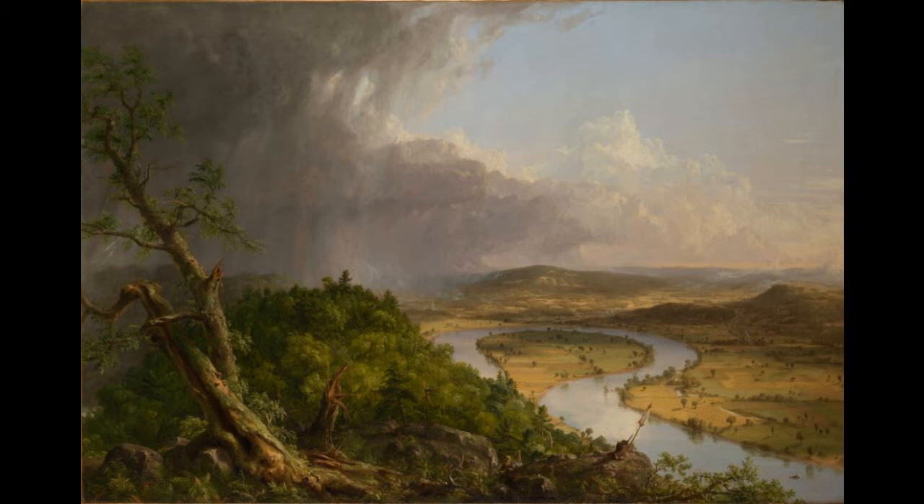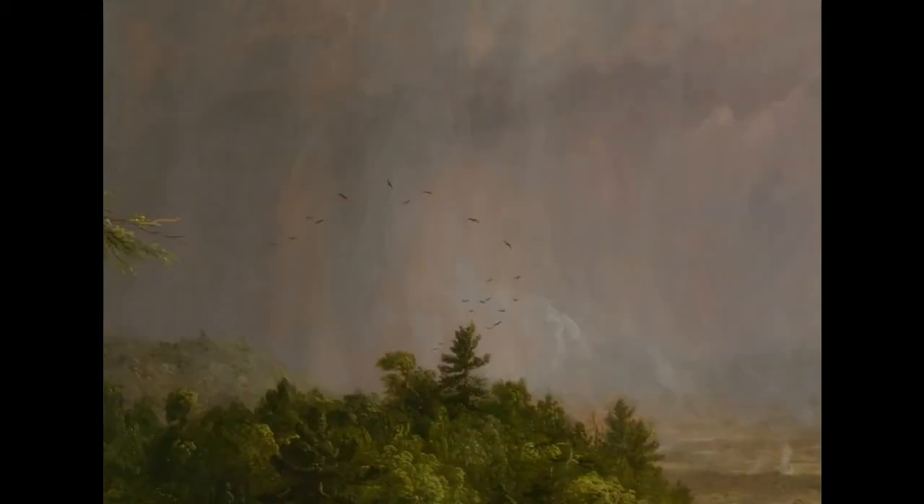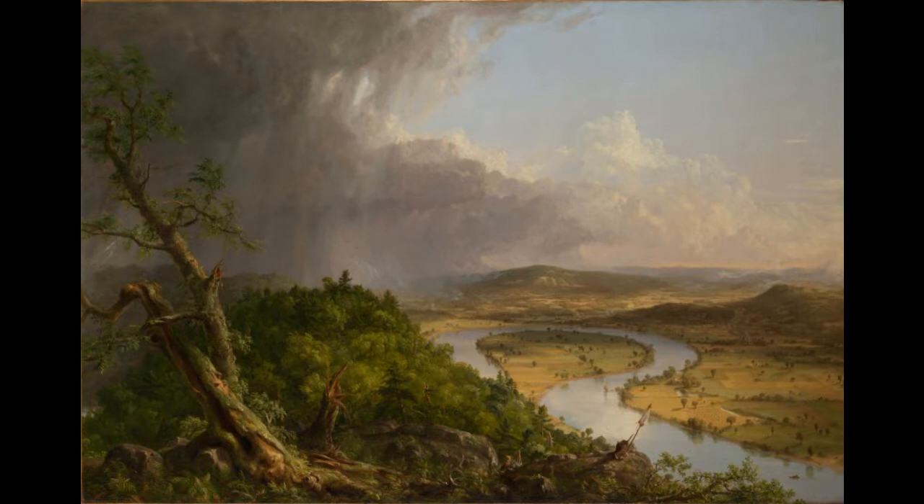Cole has used a diagonal line from the upper left corner to the lower right corner. On the left side of the painting, we can see a landscape ravaged by a storm, with huge broken trees showing the herculean power of nature. There are birds that seem frantic, and if we look closely, we can even see a lightning bolt at the extreme left. This is what art critics refer to as the sublime — an image of nature created by God, untouched by man, wild, unruly, and untamed.